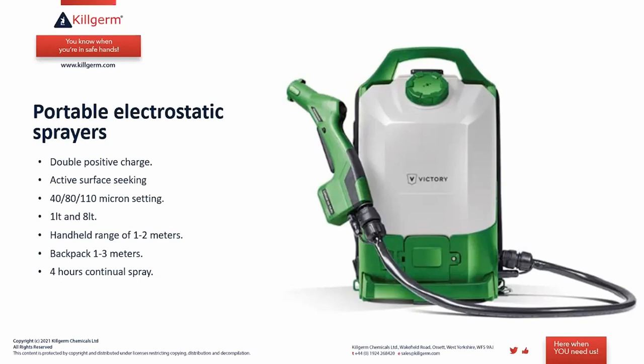These portable electrostatic sprayers provide double positive charges that encourage the product to actively seek out the surface for a smooth coating. There are different settings for droplet size: 40, 80, and 110 microns — we recommend the 80 micron setting for pest control. The handheld one-litre unit is ideal for tight spaces and small jobs; the knapsack version holds up to eight litres. Range is one to two metres for the handheld, one to three metres for the backpack, with up to four hours of continuous spray per battery charge.